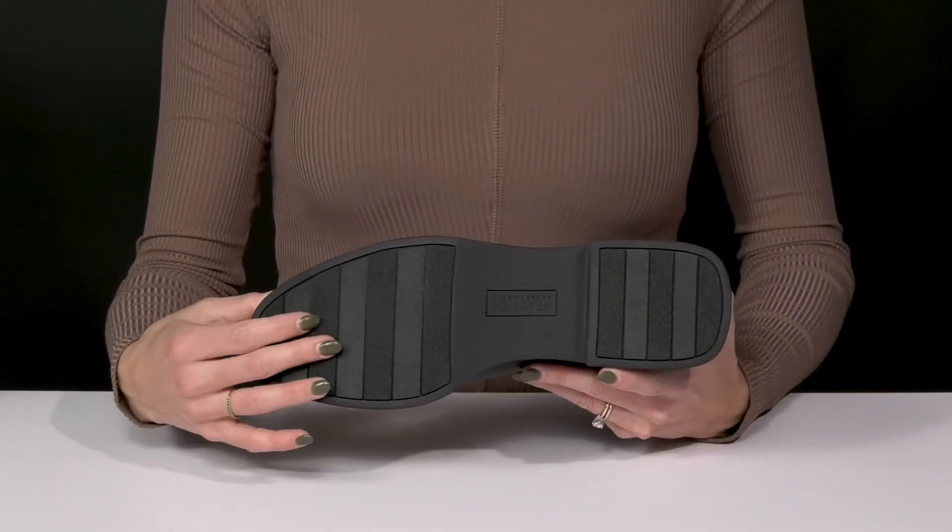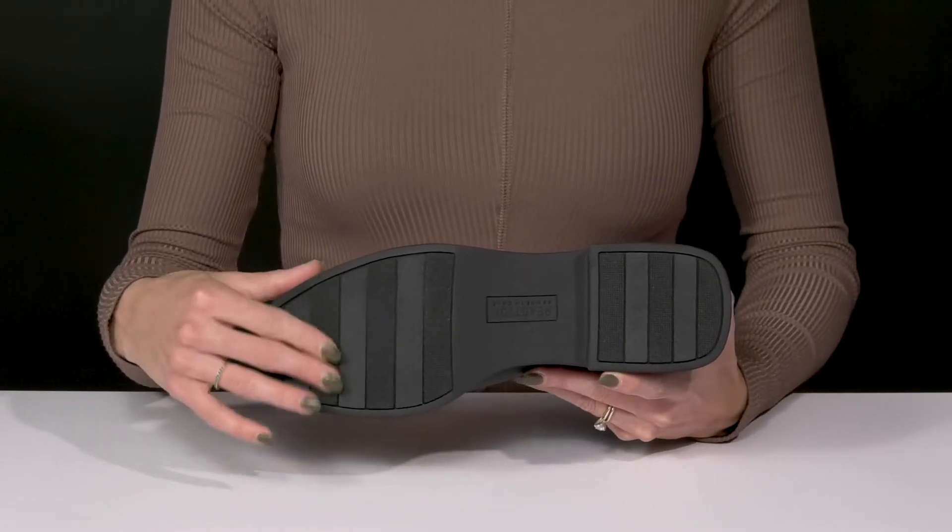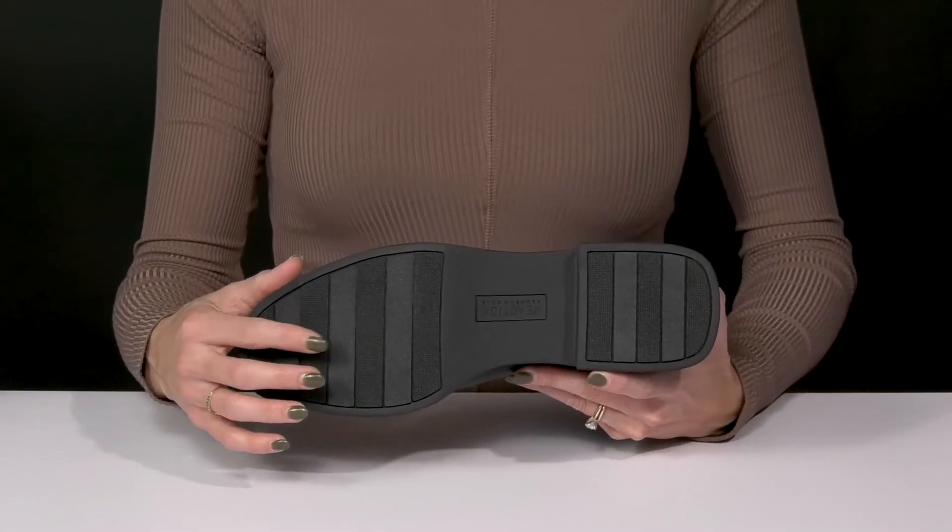These sit on top of a sweet outsole that is treaded for traction and has flocked detailing, so that's going to give you a little extra stability.